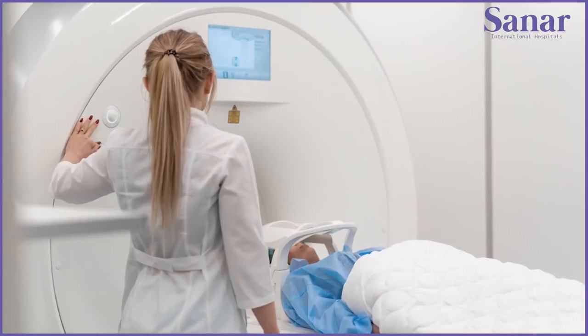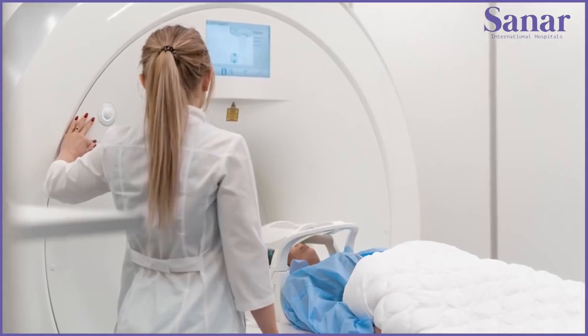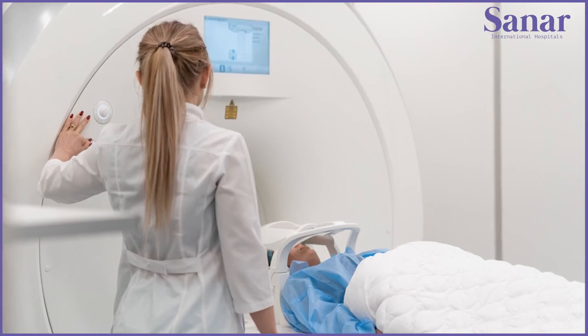How do we diagnose pancreatic cancer? We can diagnose pancreatic cancer by doing a CT scan of the chest and abdomen, which is done with contrast. We can also do a PET scan to diagnose whether the cancer is localized or has spread.